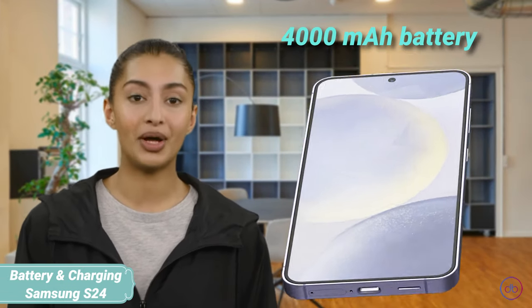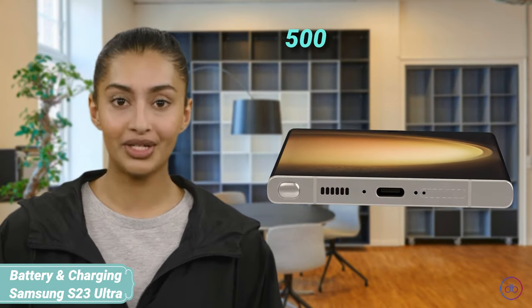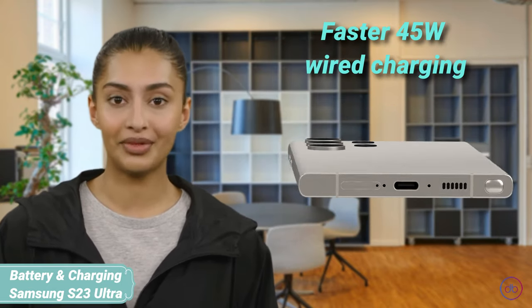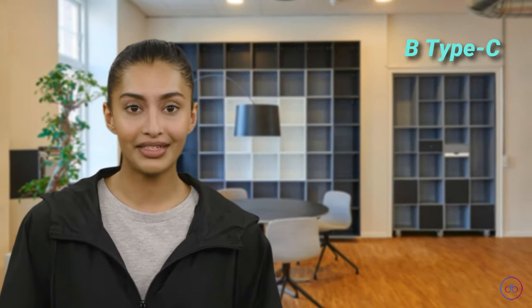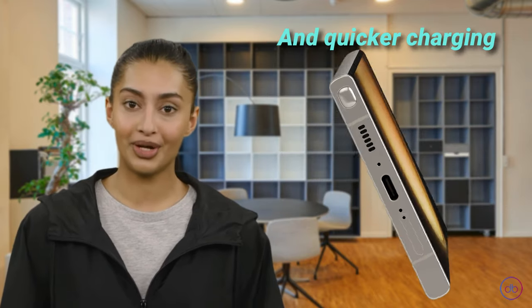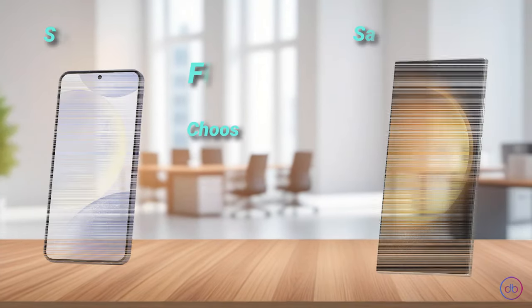The Galaxy S24 has a 4000mAh battery supporting 25W wired and 15W wireless charging. The S23 Ultra, however, includes a larger 5000mAh battery with faster 45W wired charging. Both use USB Type-C for connectivity. The S23 Ultra not only offers longer battery life but also quicker charging, making it more convenient for heavy users.